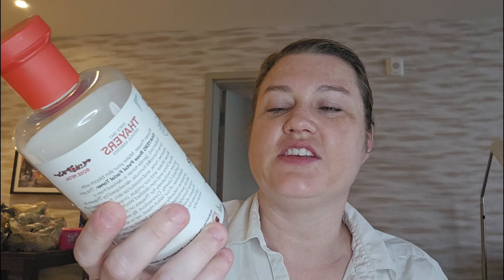We're going to start with the Fairs Facial Toner Witch Hazel and Rose Petal Toner that I have. I do like this smell of the rose. My face needs it. It kind of feels moisturizing, this toner.